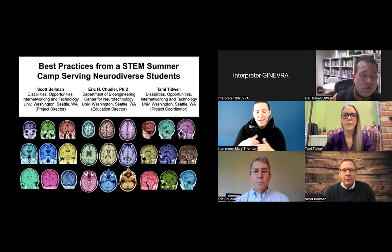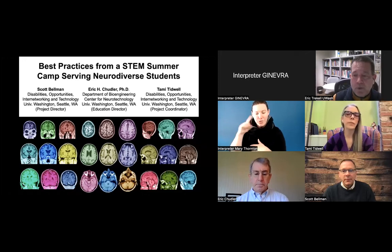Dr. Eric Chudler, who is the Education Director for the Neuroscience for Neurodiverse Learners grant, and Scott Bellman, another colleague here at the University of Washington, working with this and many other grants.